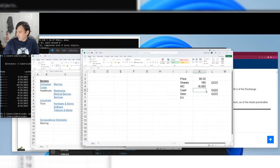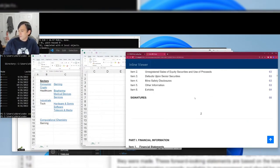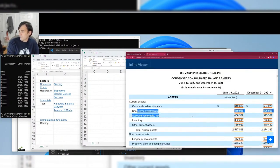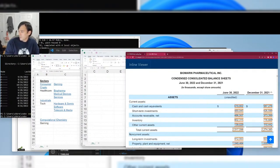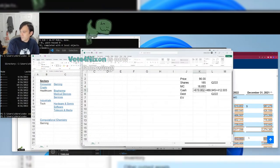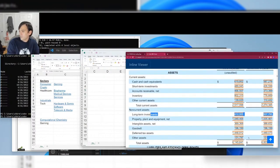It's a $17 billion company — about $90 a share, 185 million shares. Looking at the balance sheet for cash: they have around $619 million in cash and cash equivalents, plus marketable securities and short-term investments. Cash doesn't have to be cash in a bank account — it could be treasury bonds. They have about $1.5 billion in total cash.